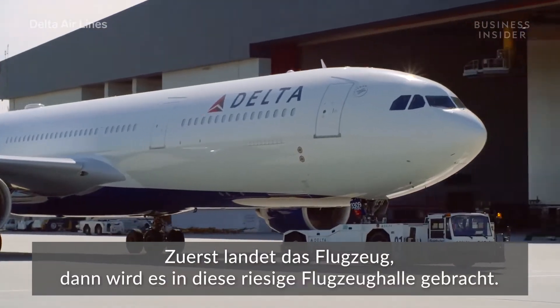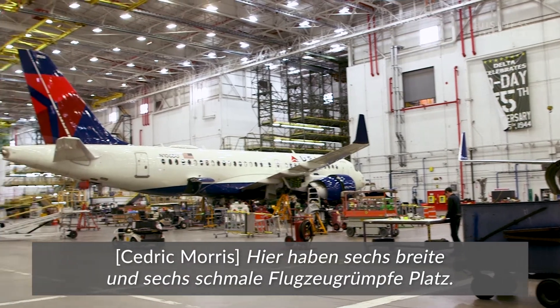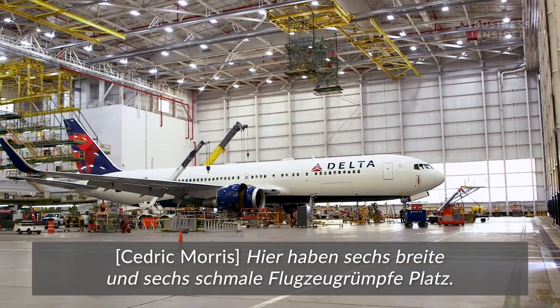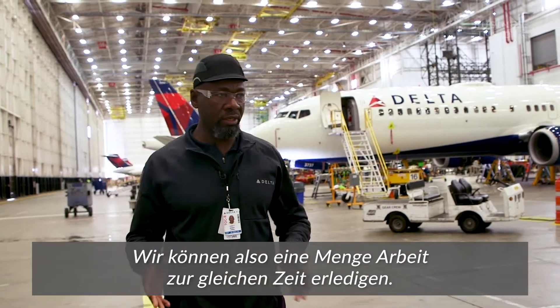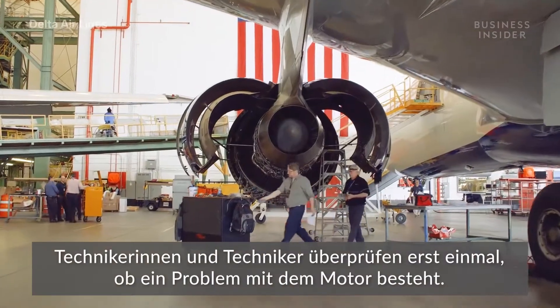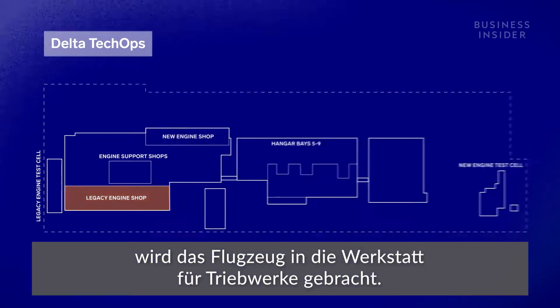First, a plane is grounded and then tugged into this giant hangar. We can have six wide bodies and six narrow bodies in simultaneously, so that's a lot of work that can be done in here at the same time. Technicians run a diagnosis for an engine problem, and if they determine it needs fixing, it heads to the engine shop.